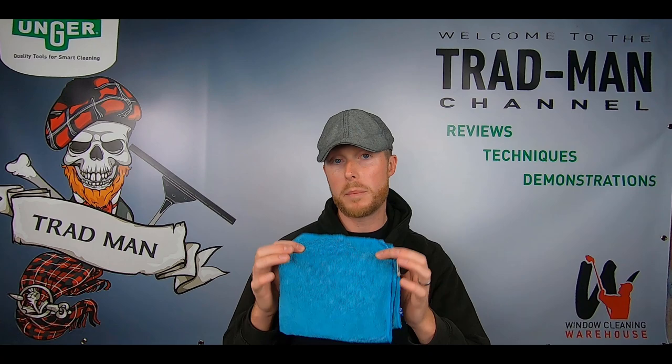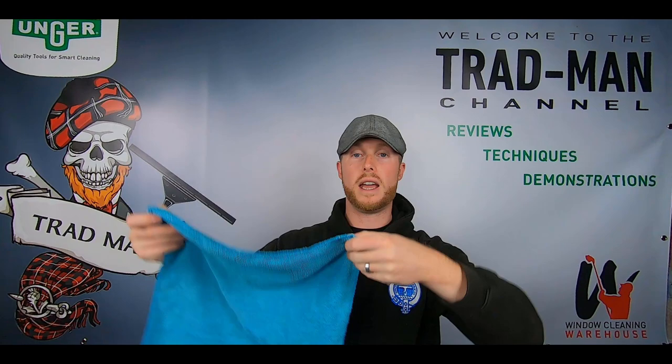The other sill cloth comes from Unger — very much a similar idea to the Window Cleaning Warehouse ones. Currently they're not available on the website, but they are coming back in stock soon. They're the same kind of size, but the upside is this cloth doesn't get quite so wet so quickly. You won't need as many of the Unger ones. It still has the same scrubbing power on those frames and sills, and is still a handy size that's nice and easy to get in and out of your pouch. Those are the two sill cloths I'd recommend, and I'll leave the links in the description below.